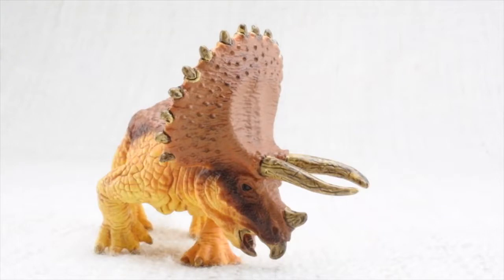It had two large horns above its eyes. Let's count them — one, two. The third was a very small one, made up of the same stuff that's in your fingernail.